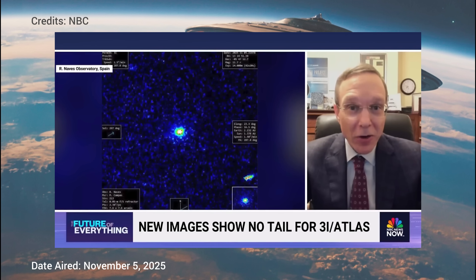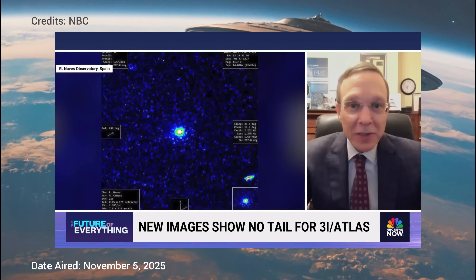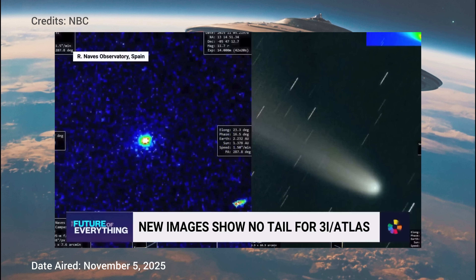Dr. Avi Loeb explained what should have happened during his recent NBC interview: "There should have been a very massive cloud of gas and dust around it based on what we know about comets. We see other comets in the solar system that have a beautiful tail away from the sun behind them. Lemon is an excellent example. But in the case of 3i Atlas, it looks like a fuzzy ball of light."